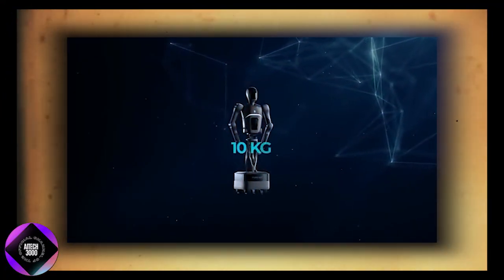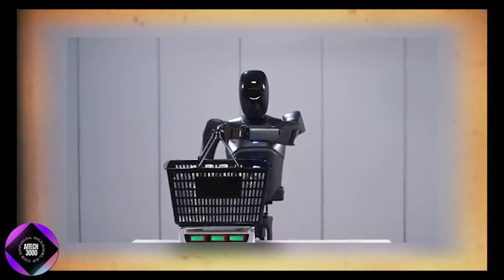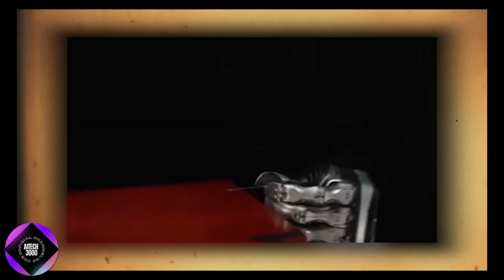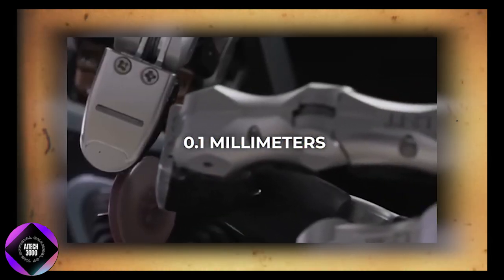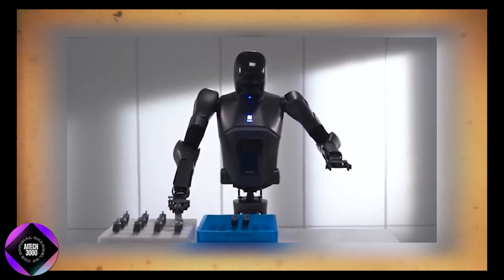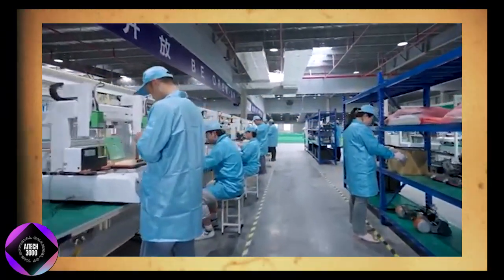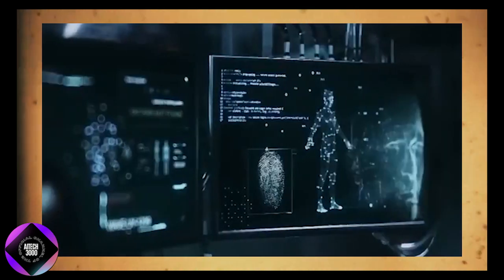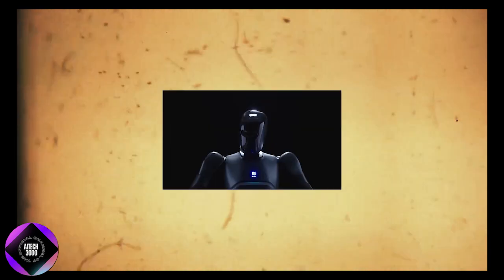The D7's arms can lift up to 10 kg each, enabling it to handle substantial weight while maintaining precise control. With a precision of up to 0.1 mm, it can perform delicate tasks such as picking up fragile items or manipulating small objects. This level of accuracy is crucial in environments where mistakes can be costly or dangerous, such as in healthcare or industrial settings.